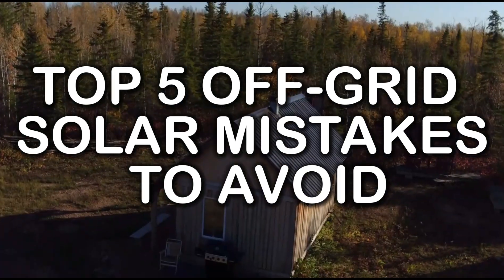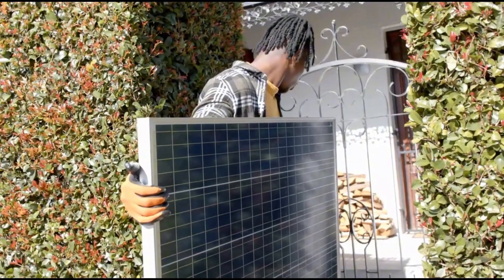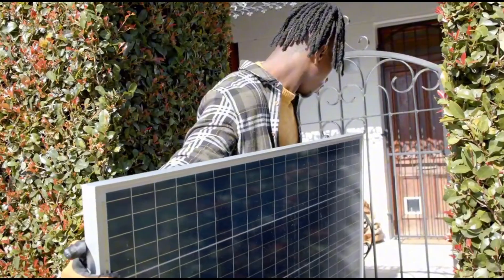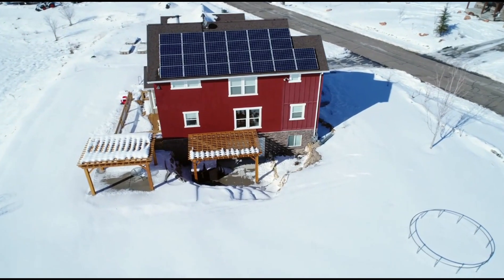Top 5 Off-Grid Solar Mistakes to Avoid. Going off-grid can be a dream come true, but only if you avoid the costly mistakes that many beginners make. In this video, we're counting down the top 5 off-grid solar mistakes that can ruin your system and how you can avoid them. Stick around to the end for a bonus tip that could save you thousands of dollars.